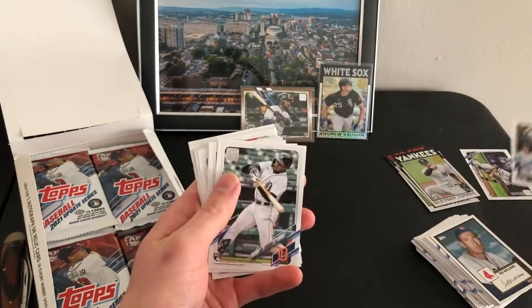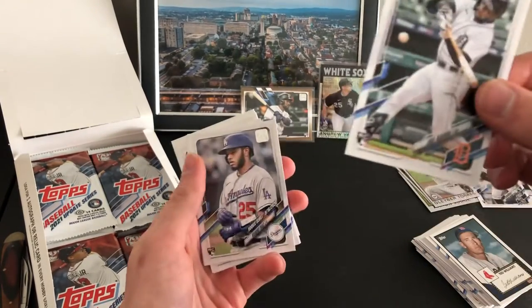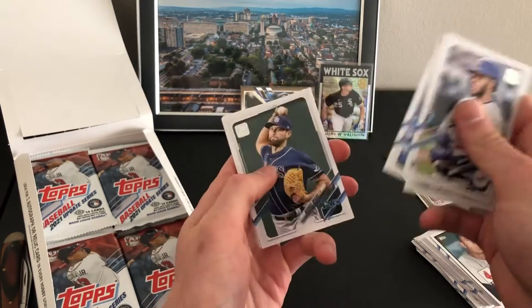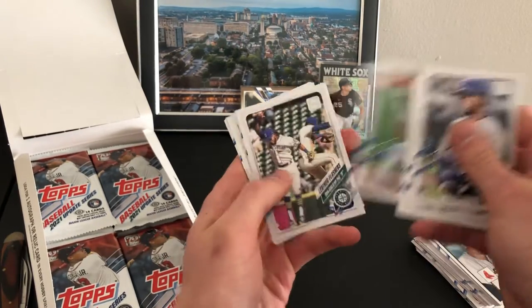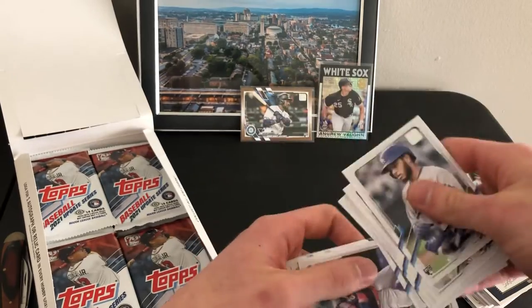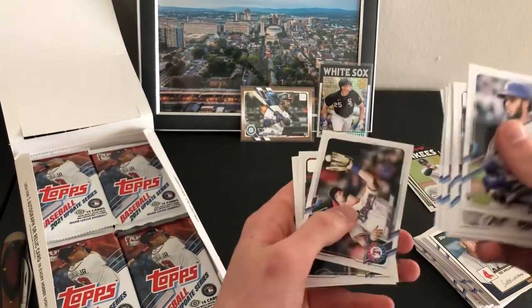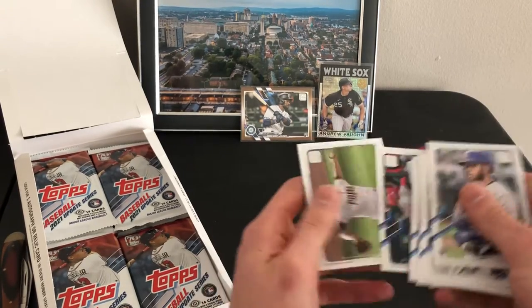Here's Bond's debut. Akil Baddoo — that's one of the guys we're looking for. Cruz All-Star. Joe Del.